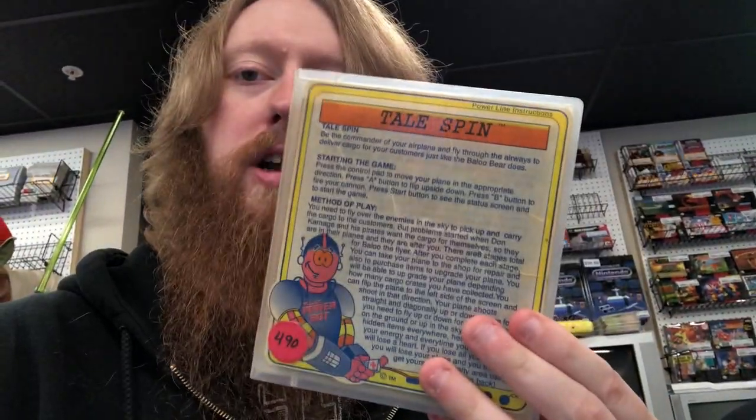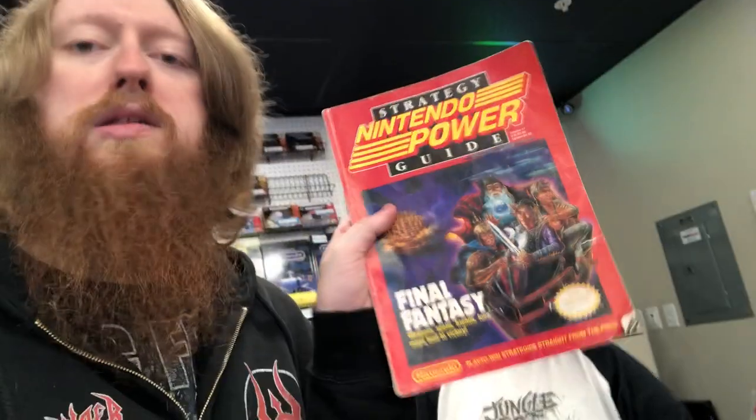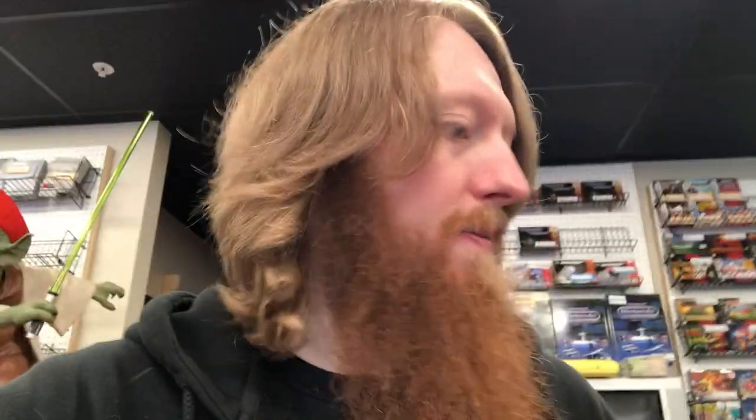From the trade we got: Super Monkey Ball 3D for the 3DS, Shadow the Hedgehog for GameCube, NES Play Action Football, Target Renegade, TaleSpin for NES, and one of these rental cases — Super WrestleMania for Genesis. Then Final Fantasy 1 Nintendo Power strategy guide and the NES Game Atlas from Nintendo Power. Pretty cool stuff.